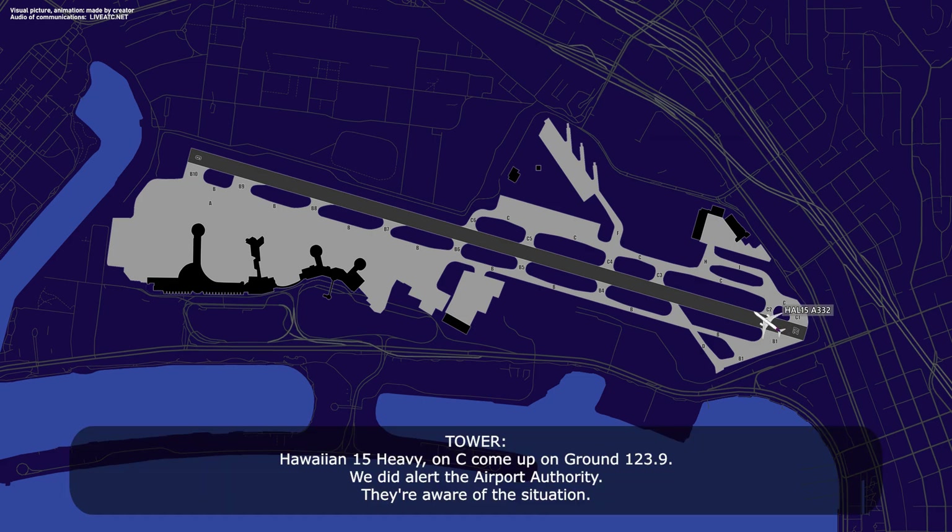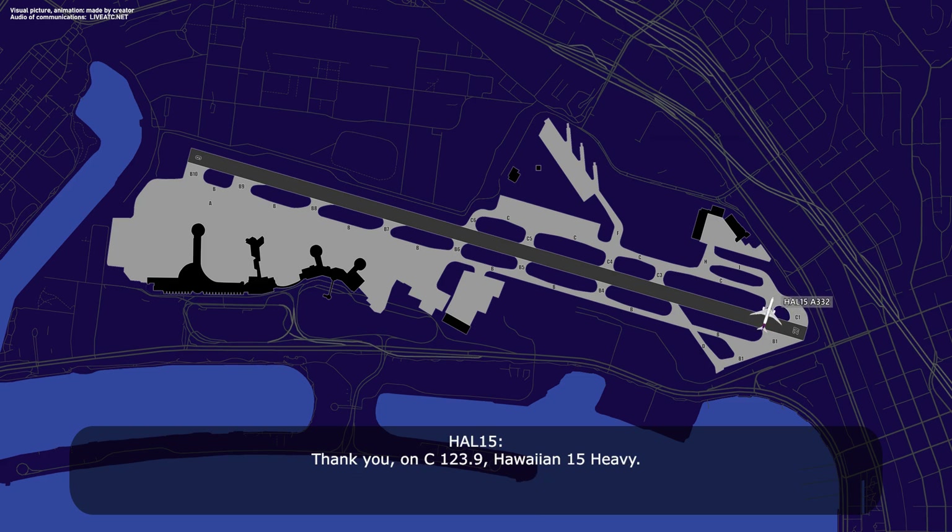Hawaiian 15 heavy, on Charlie, you can come up on ground 123.9, and we've advised the airport authority — they're aware of the situation. Thank you, on Charlie, 123.9, Hawaiian 15 heavy.